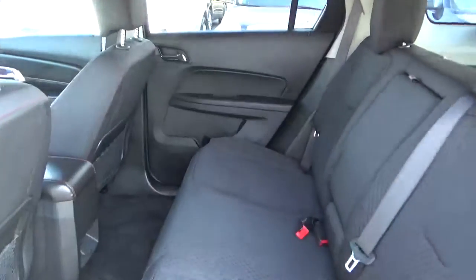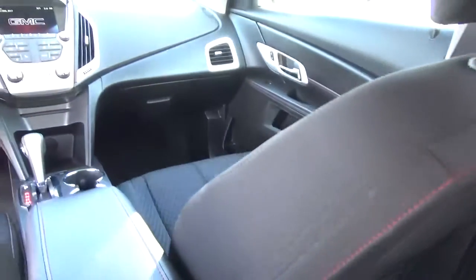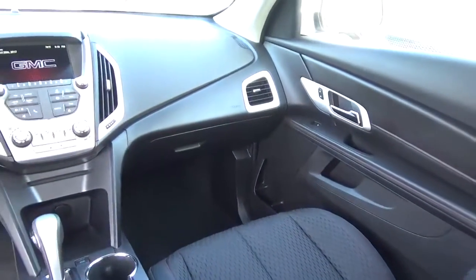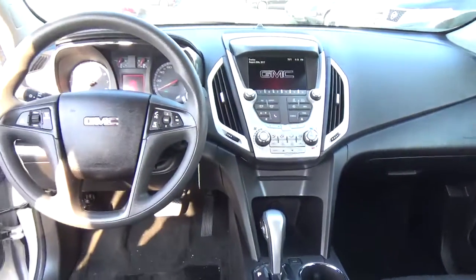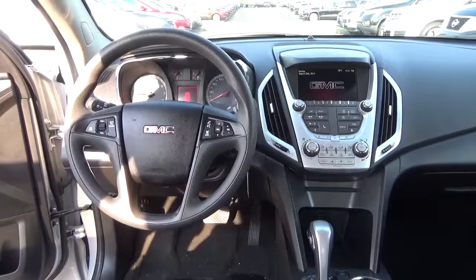Folding rear seat. Come check us out at Hayes Automotive on the west side of Columbus.